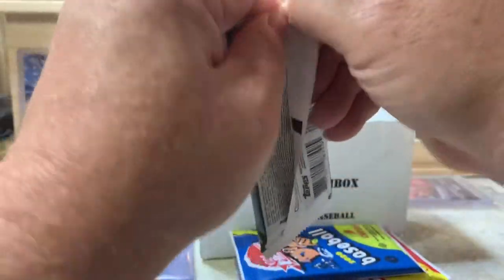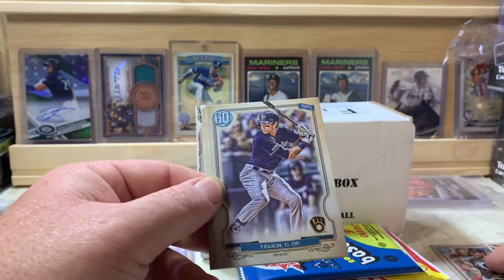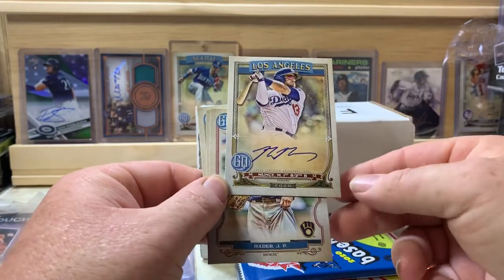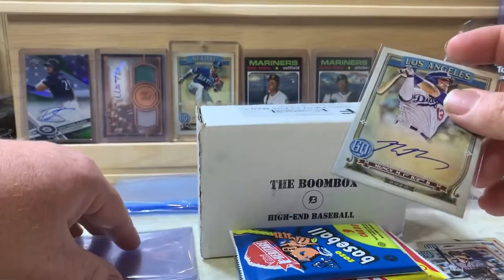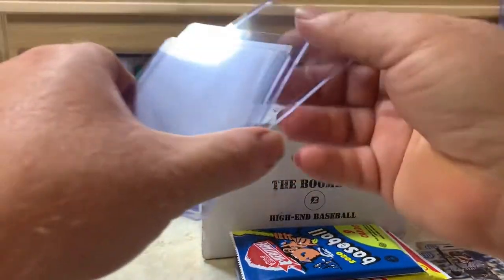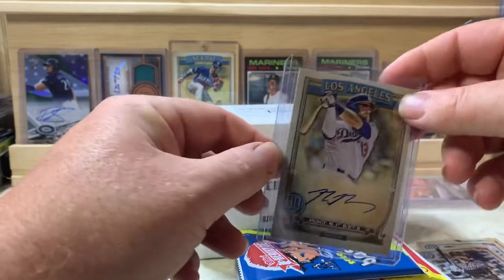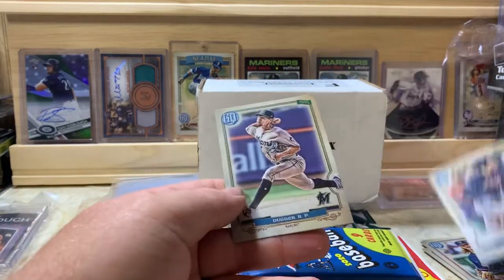Starting with 2020 Gypsy Queen — we got Sanchez, Yelich, Walker... and we got a Max Muncy autograph! Sweet! We'll sleeve that up right away using one of the top loaders from the previous box — they send out three sleeves and three top loaders. So we did get a hit out of our very first pack of the Boom Box, which is awesome. Also Hader, Freeman, and Dugger to finish off that pack.